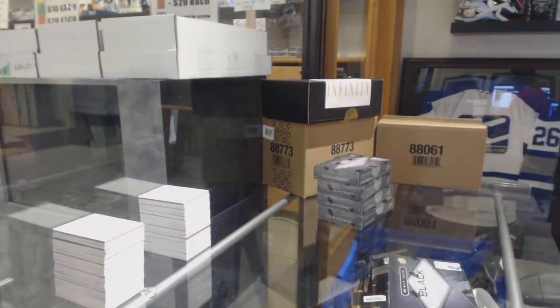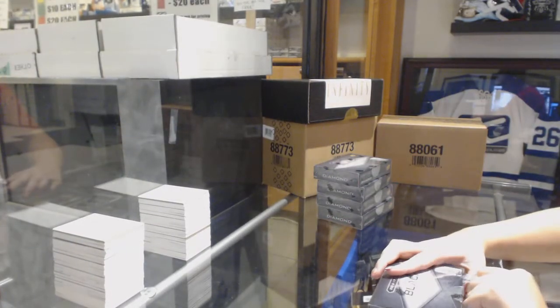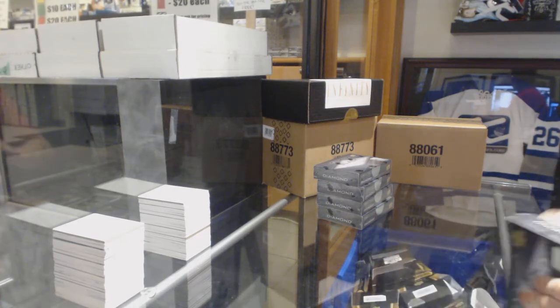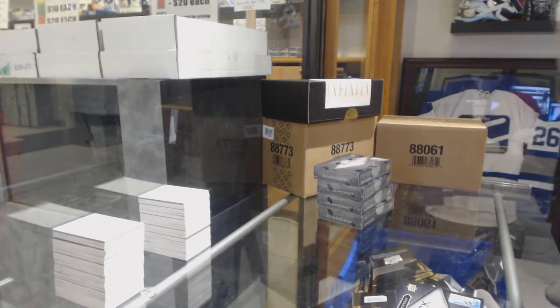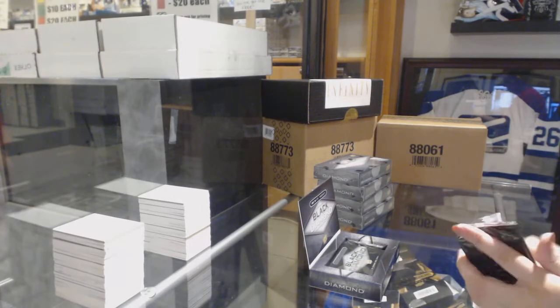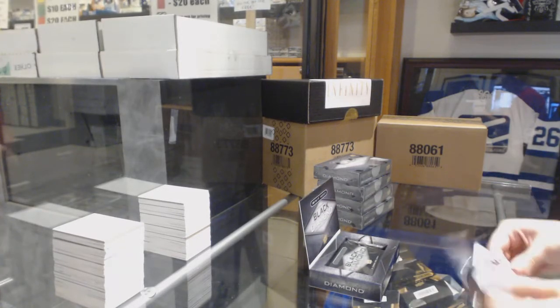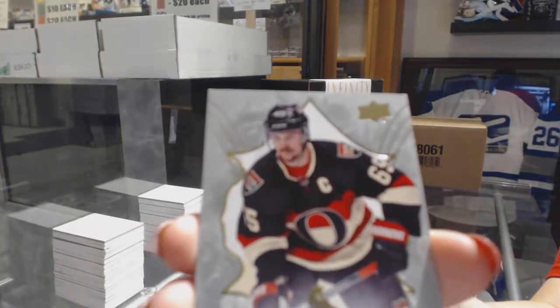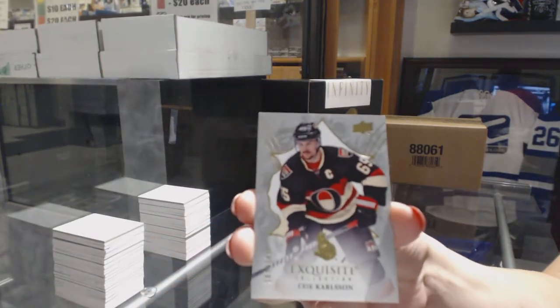Best of luck folks! The winner was my collection with the Ed Money slot. We've got an Exquisite base number to 149, Eric Carlson.